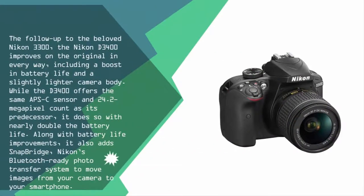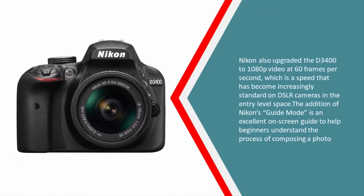Nearing the top of our list at number two, the Nikon D3400 is the follow-up to the beloved D3300 and improves on the original in every way, including a boost in battery life and a slightly lighter camera body. While it offers the same APS-C sensor and 24.2-megapixel count as its predecessor, it does so with nearly double the battery life. It also adds SnapBridge, Nikon's Bluetooth-ready photo transfer system to move images from your camera to your smartphone.